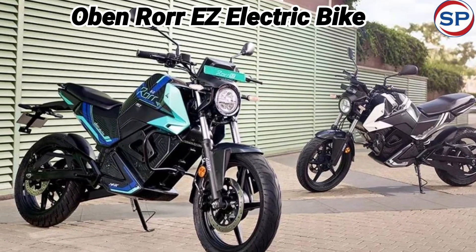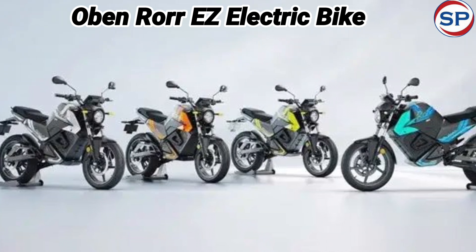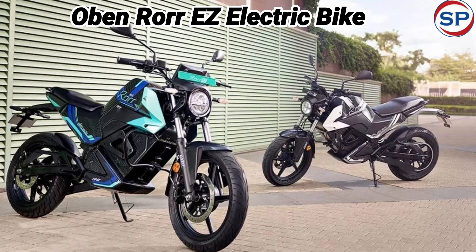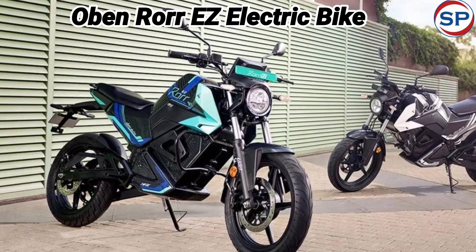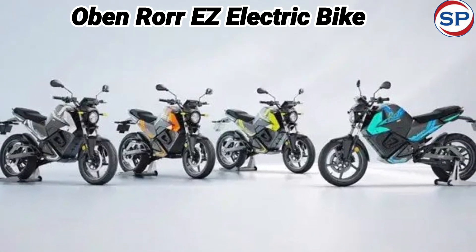Roar Bike is a popular electric bike sold by Oben Electric in the domestic market and it is being sold in good numbers. Now the company has launched a new variant of this motorcycle at a very low price with many attractive features. Let's know the details about the new electric bike launched by Oben Electric — the Oben Roar EZ Electric Bike.